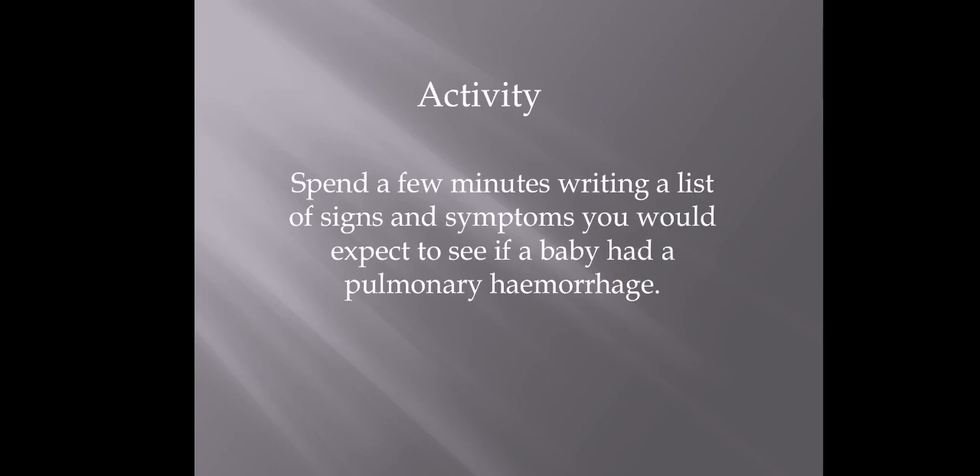So now I've got a little activity for you to do at home. If you want to grab a piece of paper and spend a couple of minutes writing out a list of any signs — if you had a baby, what would you expect to see if you thought that baby had a pulmonary hemorrhage? Just pause it here and do that, and then we will come back and talk about what they are.